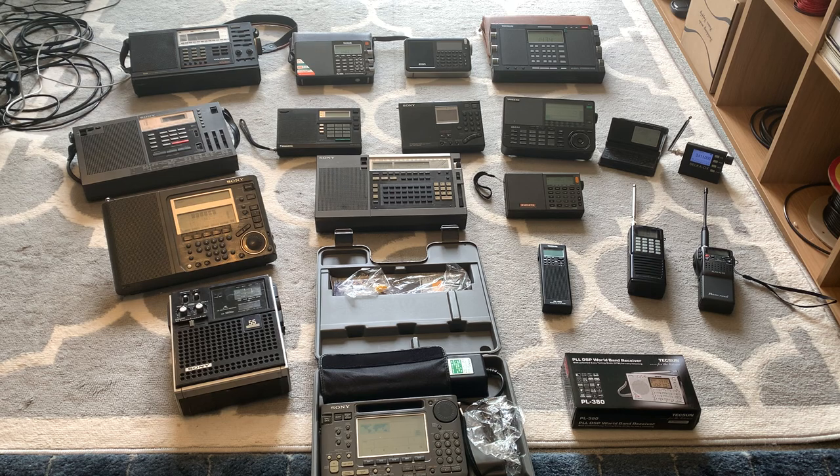I'll start at the back row furthest away from the camera, working from left to right. A lot of you will recognise the Sangean ATS-803A. I got this rig for my birthday, I think, in 1988.